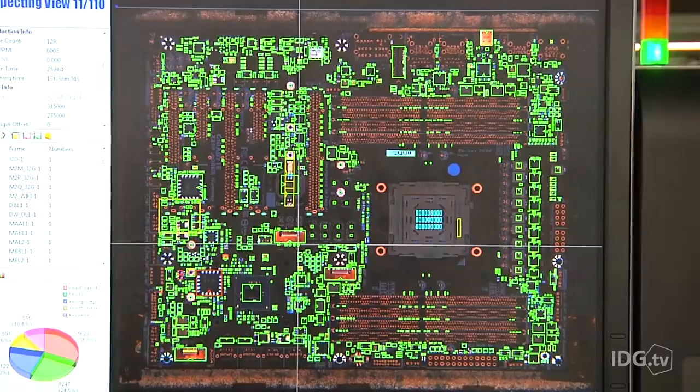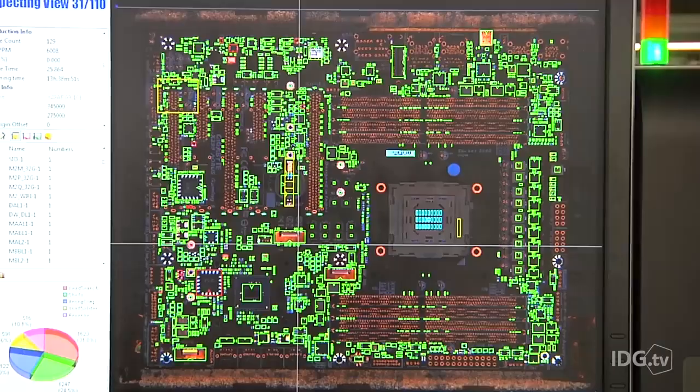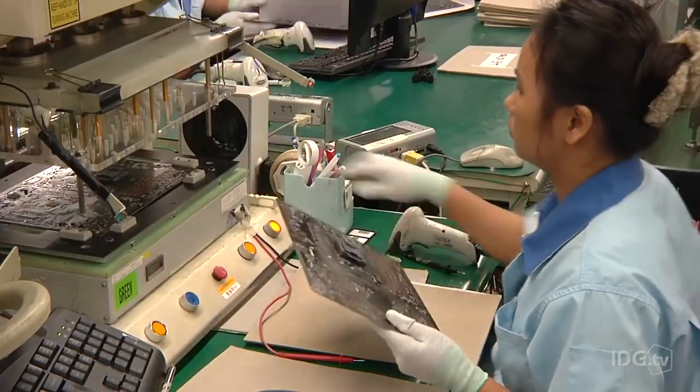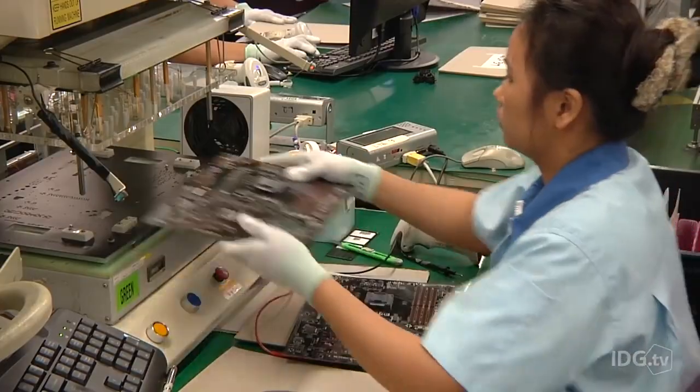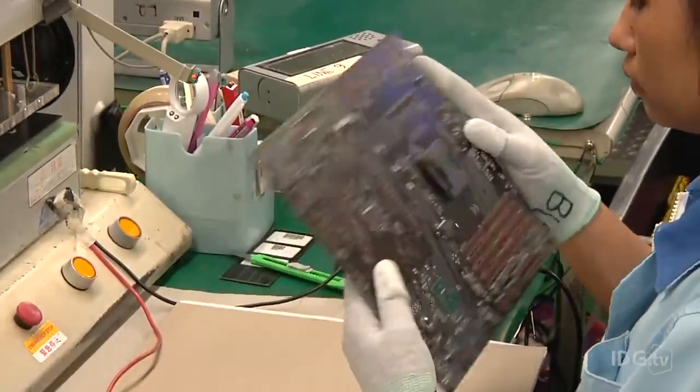This machine behind me is doing optical checking of the boards. It takes photographs and compares those against a database to make sure that every component is where it should be. Gigabyte has ten of these production lines, and they all end up with a final check by eye before the board is off to the fifth floor.